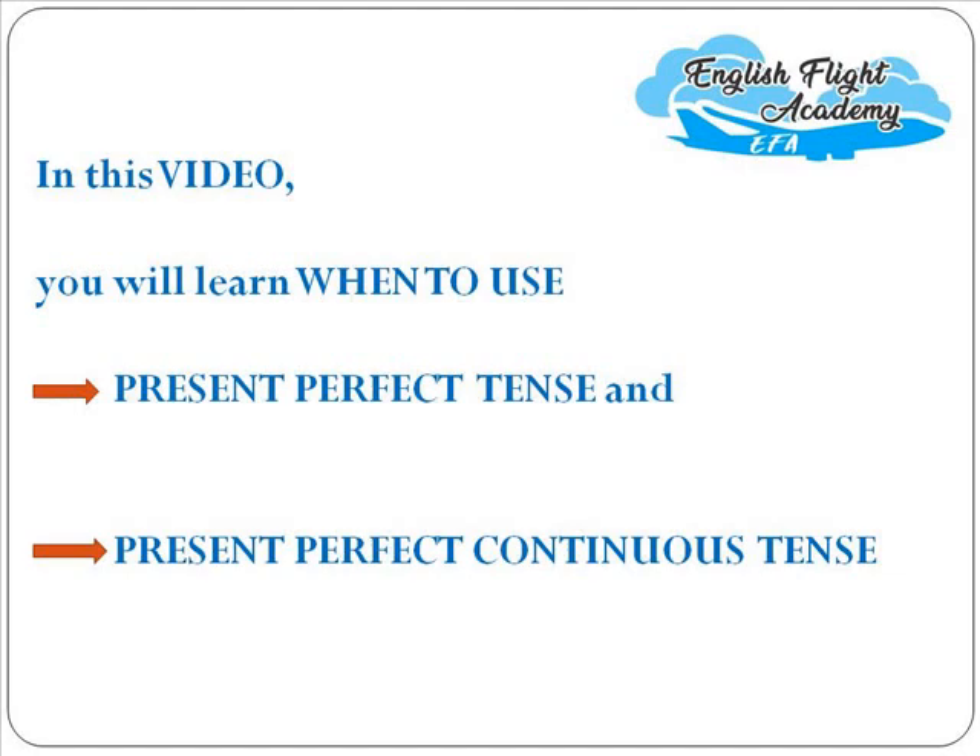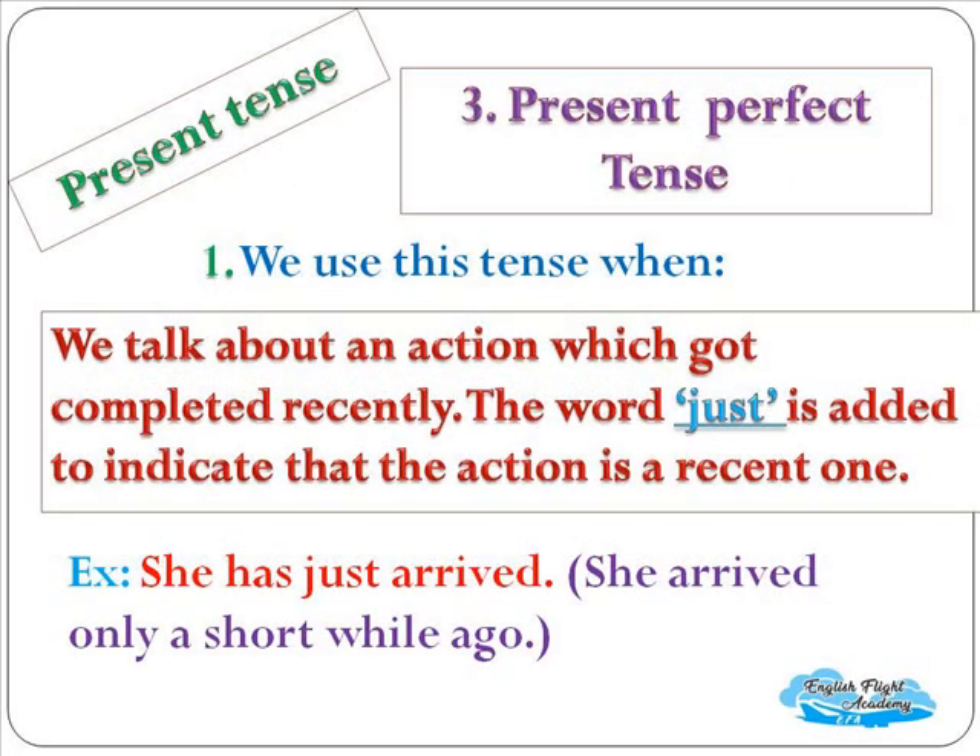In this video, you will learn when to use present perfect tense and present perfect continuous tense. The third sub-tense in the category of present tense is present perfect tense. We use this tense when we talk about an action which got completed just recently. The word 'just' is added to indicate that the action is a recent one. For example: 'She has just arrived' — she arrived only a short while ago.